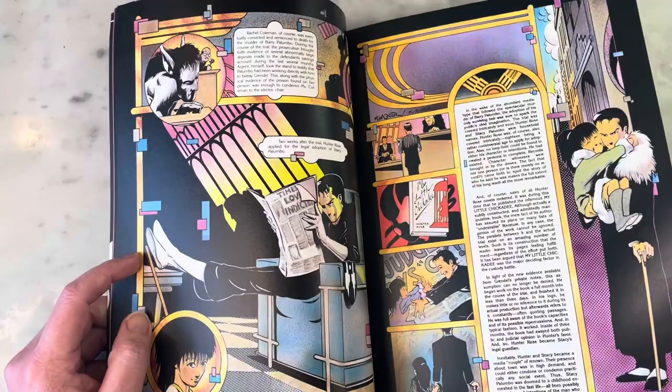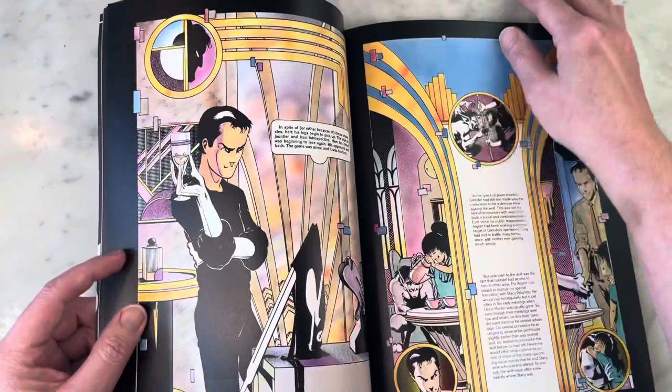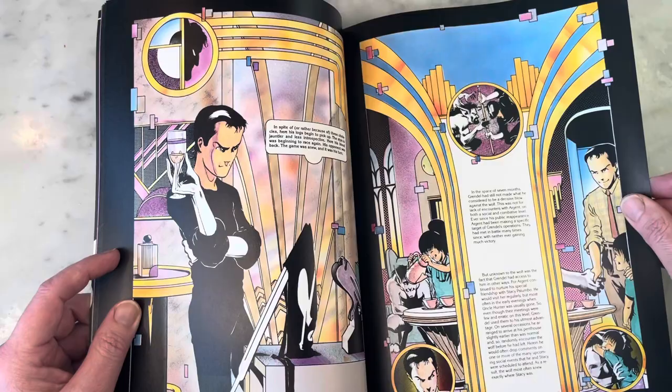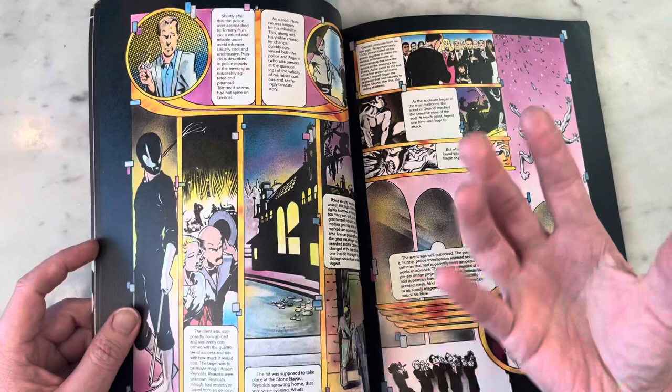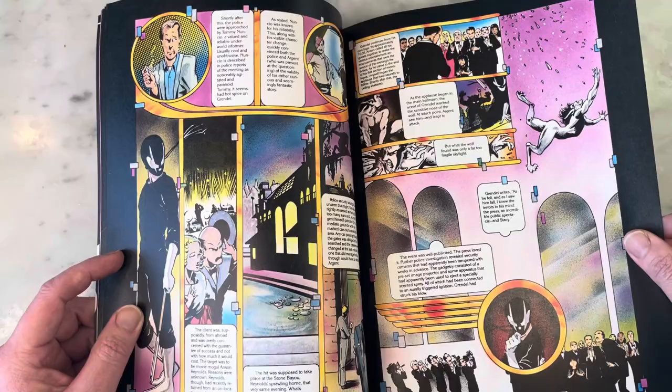When the series continued, Wagner opted out of drawing it himself and let other artists do their versions — which is very fitting for how Grendel has rolled over the past 30 to 40 years, seeing different interpretations of such a great character. Grendel is more than just a character — it's like a force, a movement, an entity that can overtake you or even a society.